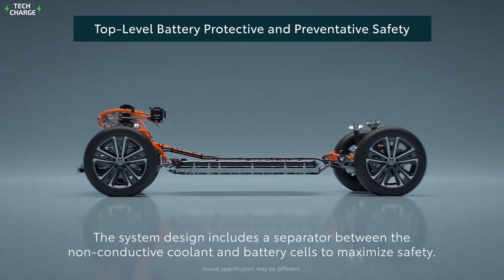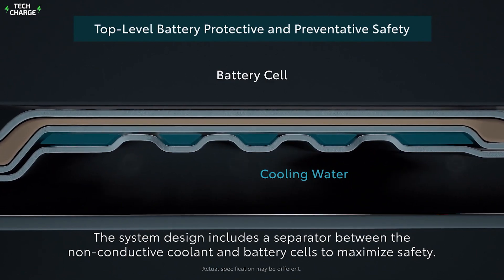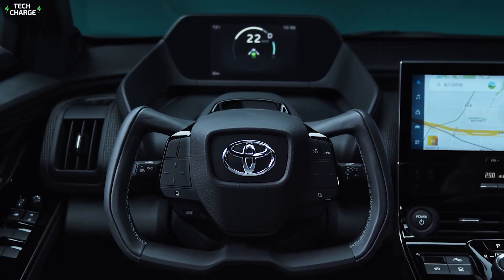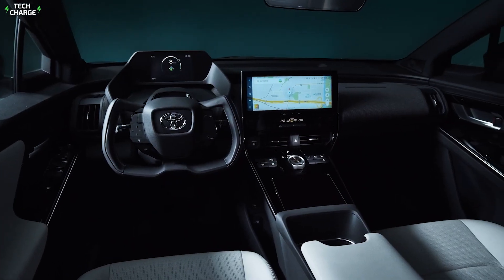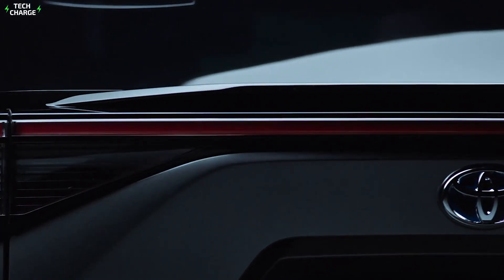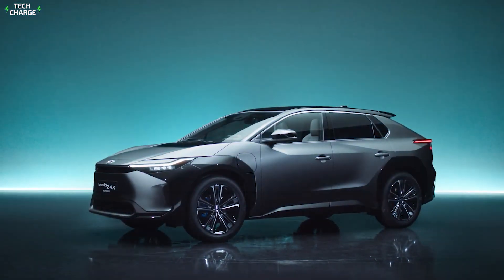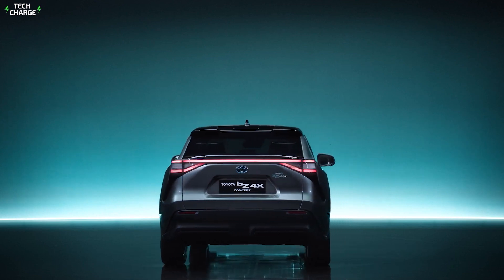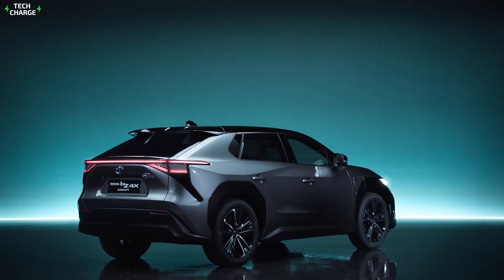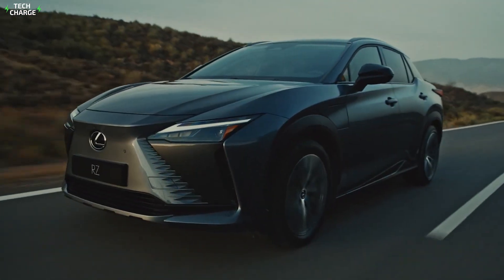The two bZ4X powertrains use a 63 kWh pack in the single-motor type and a 65 kWh pack in the dual-motor model. The 6.6-kilowatt on-board charger can recharge the battery in nine hours when powered by a Level 2 supply. The interior is roomy and airy, with a digital gauge display and a 12.3-inch center touchscreen. The system also offers cloud-based navigation, an onboard Wi-Fi hotspot, and wireless smartphone charging.